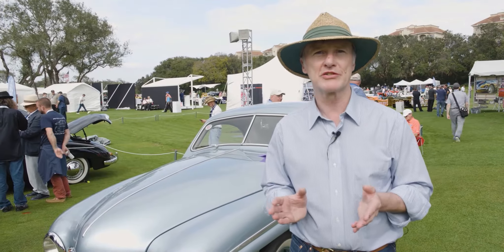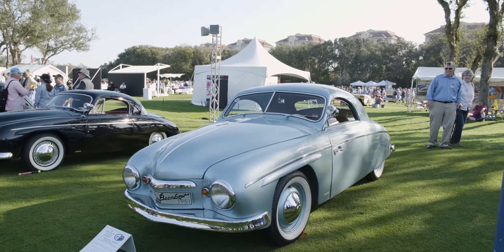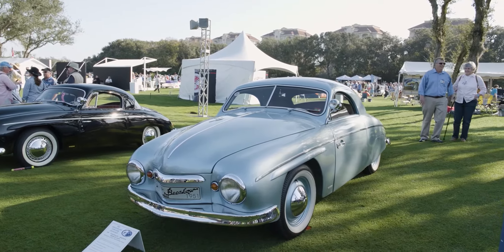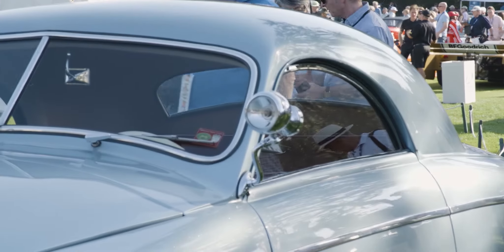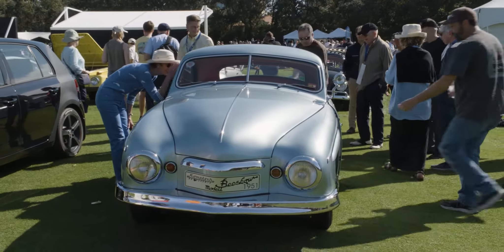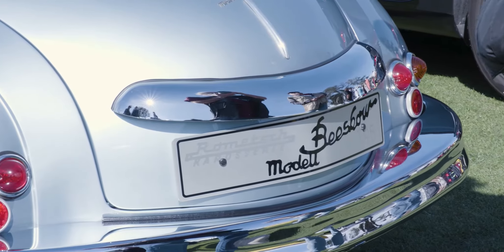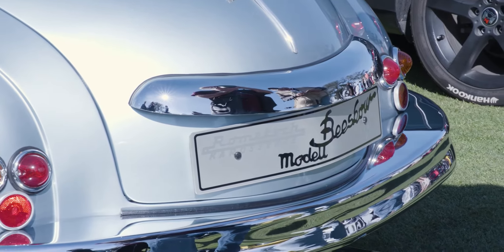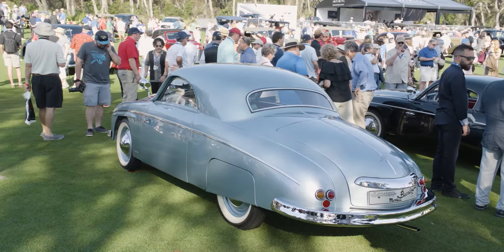The car behind me is a 1951 Romech Biscow Coupe. It comes from the Grundemann collection in Germany and just won the trophy for best custom coachwork on a Volkswagen. It was built by a coachbuilder from Berlin called Romech, and this one was actually designed for Mr. Biscow's wife — Biscow was the man who designed the car. It's a virtually unique car; they made very few of these coupes.